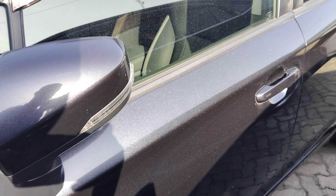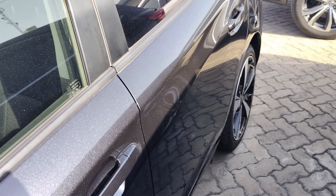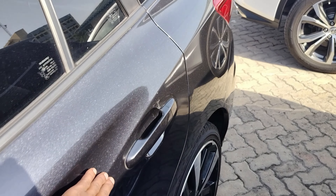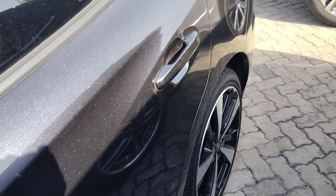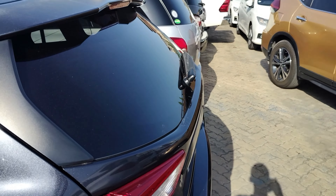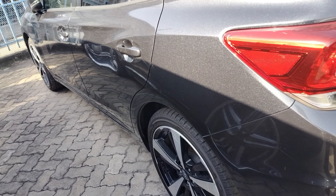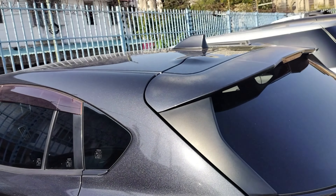You get standard side mirrors that have turn signals integrated. On the panel all the way to the back you don't have so many features — maybe this line here that is elevated somehow all the way to the back side.